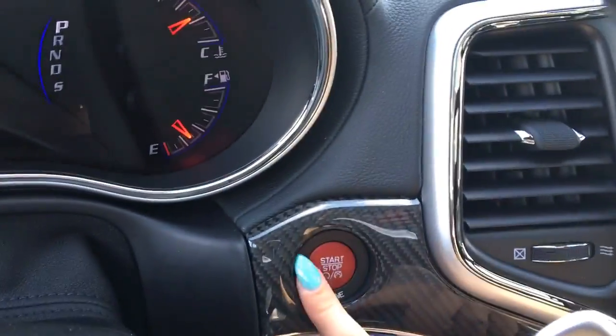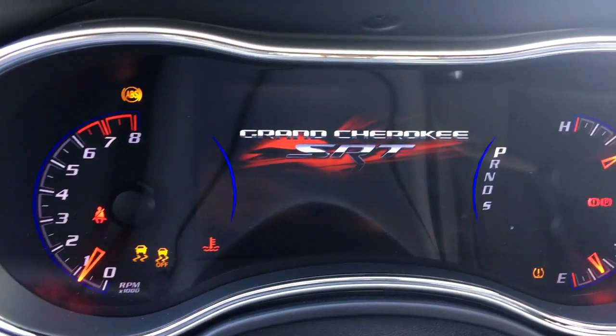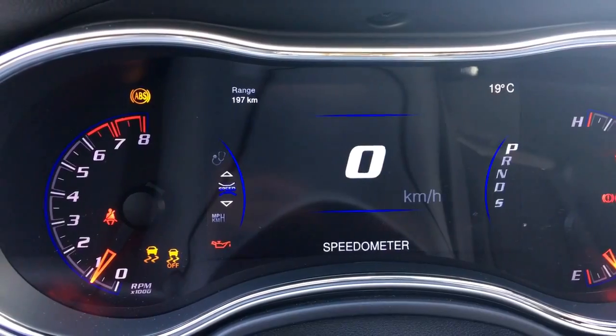To start it, simply press the button with your foot on the brake. You've got your ABS, traction control, and tire monitoring system.